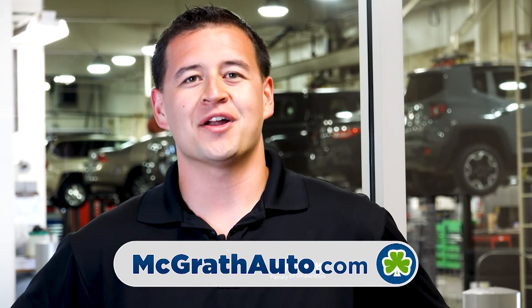This is Preston with McGrath Buick GMC Cadillac. If you have any questions, look us up at McGrathAuto.com.